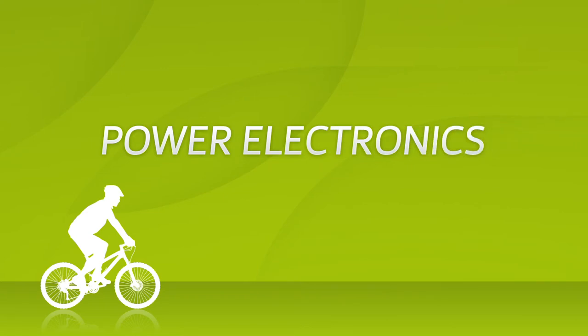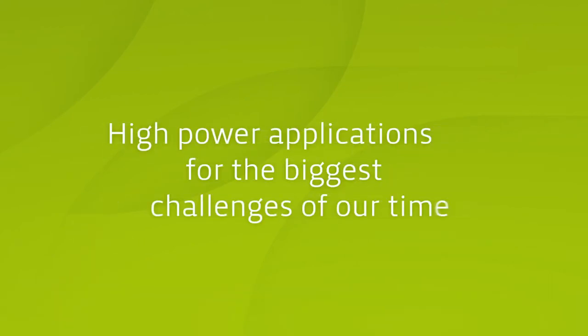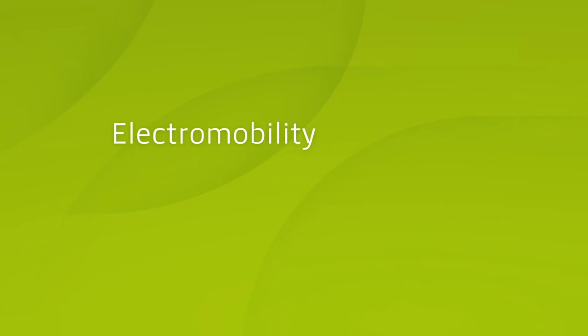Solutions in power electronics play a key role in core topics of our times. In the coming years, they will help master the challenges of electromobility, energy creation and energy distribution.